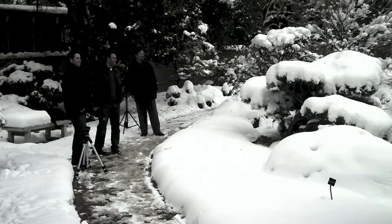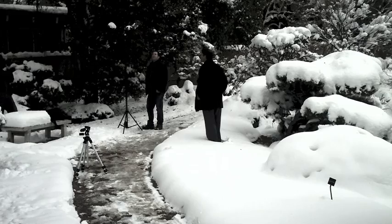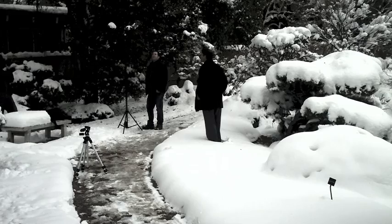So we had Brian step out in the snow here. He was a real gamer because obviously his feet were cold. But I had him step off the path because it was a muddy path and I didn't want that to show up in the photos. I wanted to give it a nice clean look that looked like you could be anywhere in a natural outdoor setting.